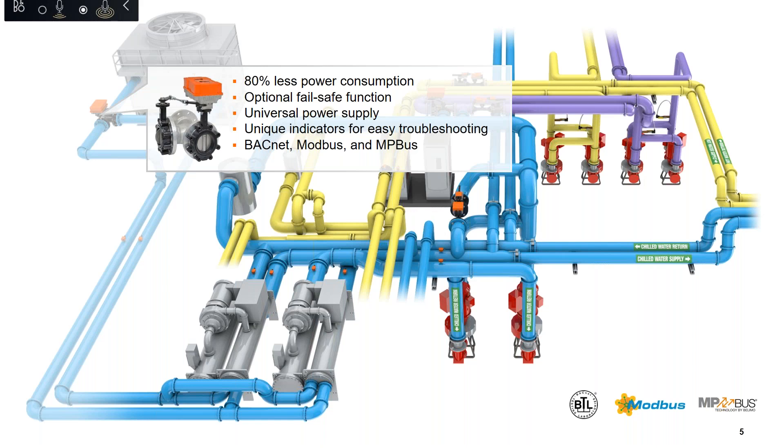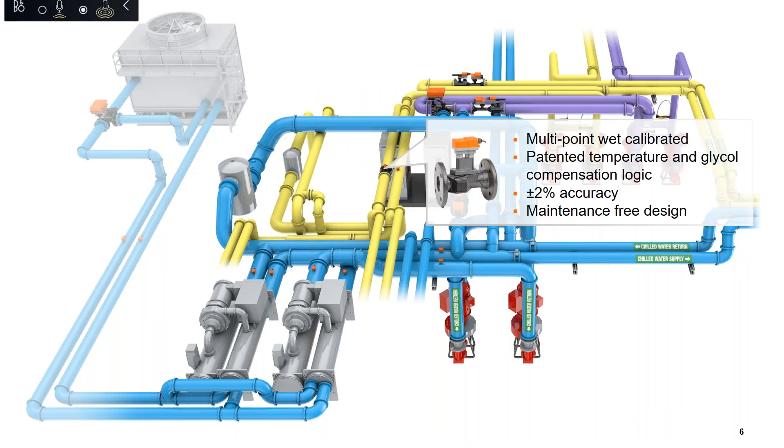Let's not forget the unique position indicator that is visible from any angle. Trusted flow measurement is essential in maximizing HVAC system efficiency and ensuring occupant comfort. Belimo flow sensors utilize ultrasonic transit time technology to provide accurate and repeatable flow measurements of water and water-glycol mixtures without drift.